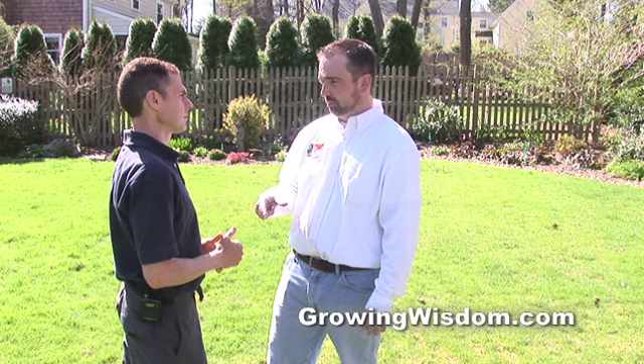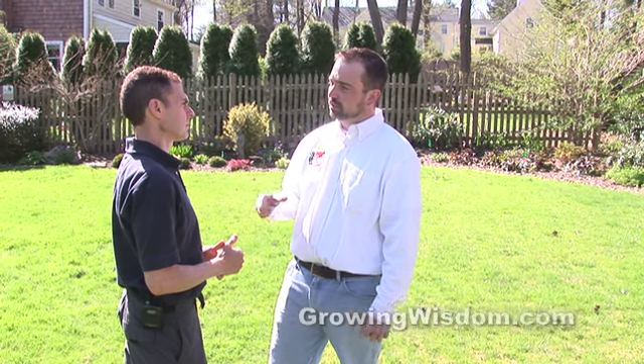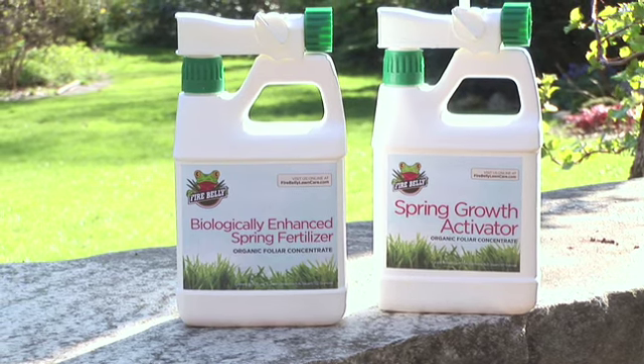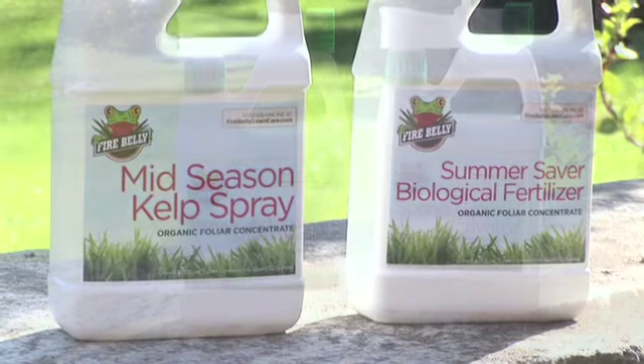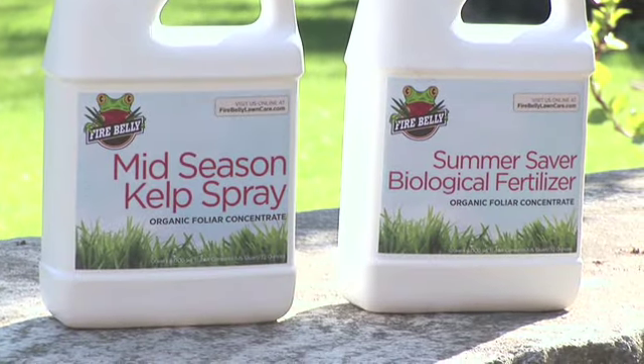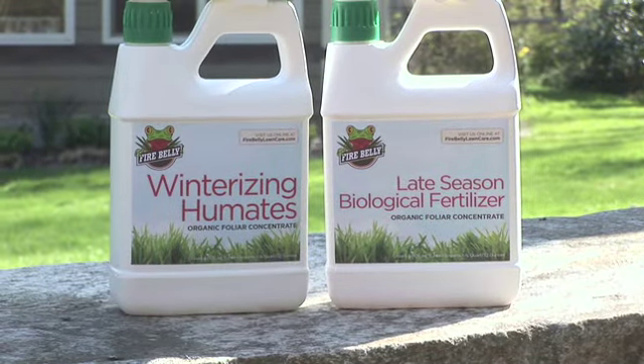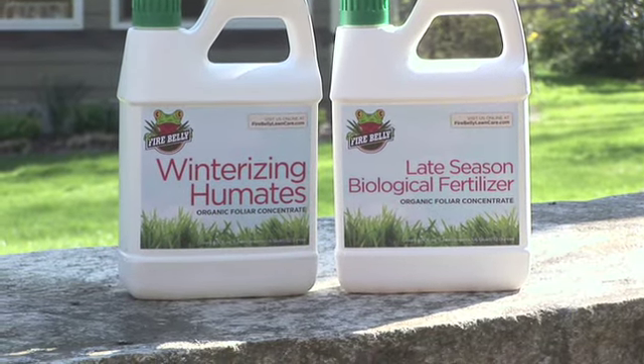Folks are busy. How are you going to help with that? That's one of the main benefits of using our program. What we've done is try to create a system that takes the guesswork completely out of it. We ship you three shipments over the course of the year when you sign up for the program — one shipment in spring that contains two treatments, then one in summer, which includes your summertime treatments, then again in the fall. And the great thing about it is you can treat your lawn, an average-size lawn, in less than 15 minutes.